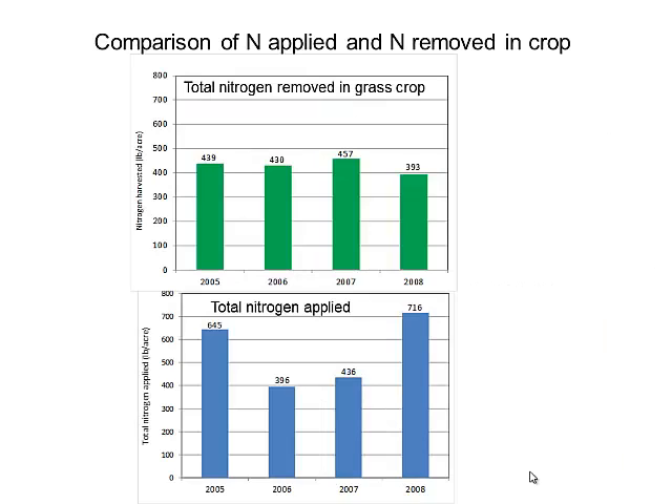Comparing nitrogen applied to nitrogen removed in crops: nitrogen harvested ranged from about 393 lbs/acre in 2008 on the low end to about 457 lbs/acre on the high end — that's the above-ground portion only, not root mass. In 2006 and 2007, the amounts applied approximated what was removed in crop, whereas in 2008 and 2005 considerably more nitrogen was applied than removed, which plays out in subsequent results.